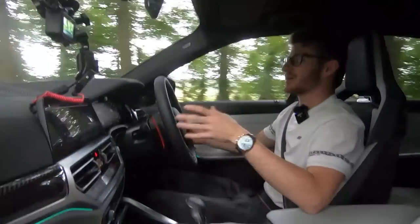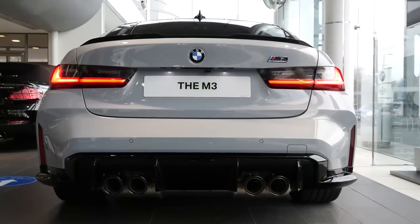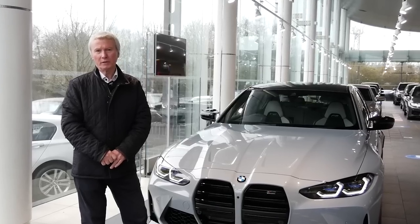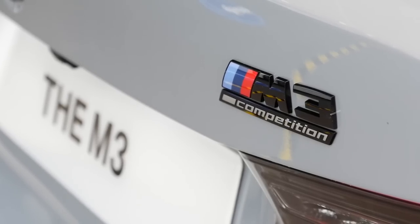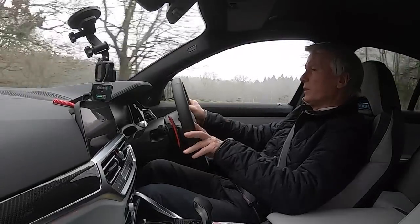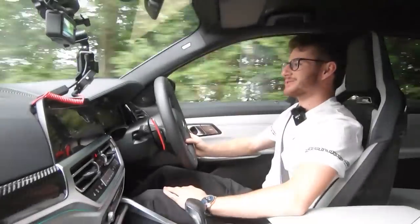Even though I've never driven properly an M3, I have experienced a G80 before. A couple of months ago, alongside Partridge BMW, I made a video featuring none other than Steve Soper. Basically, I filmed a video of Steve driving a G80 M3. So I have experienced them, and ever since I've been dying to get behind the wheel, which is of course what we're doing today.